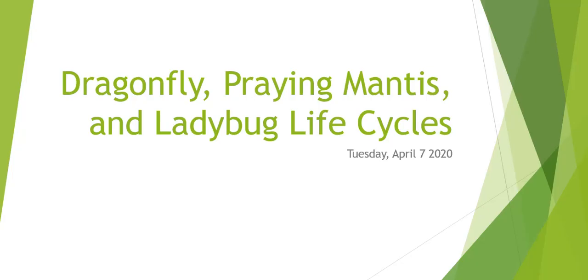We are continuing on with invertebrate life cycles. Today we are looking at three: dragonflies, praying mantis, and ladybug life cycles. So let's get started because there's quite a lot to get through today.